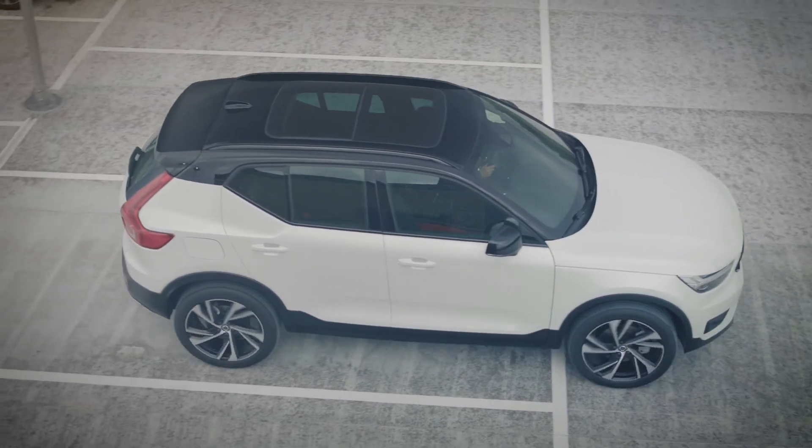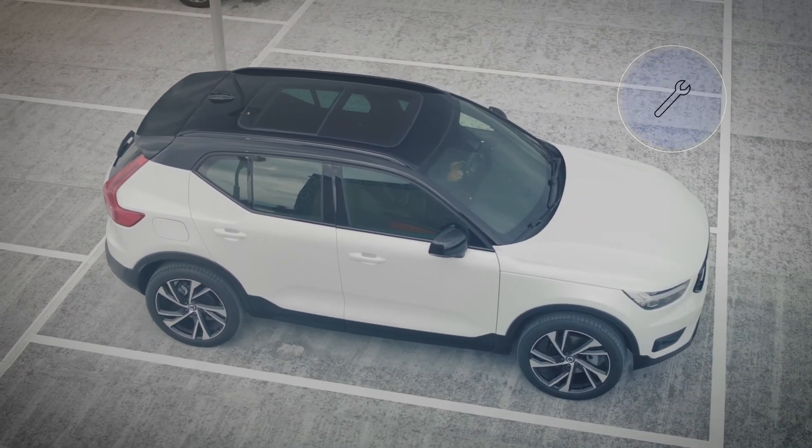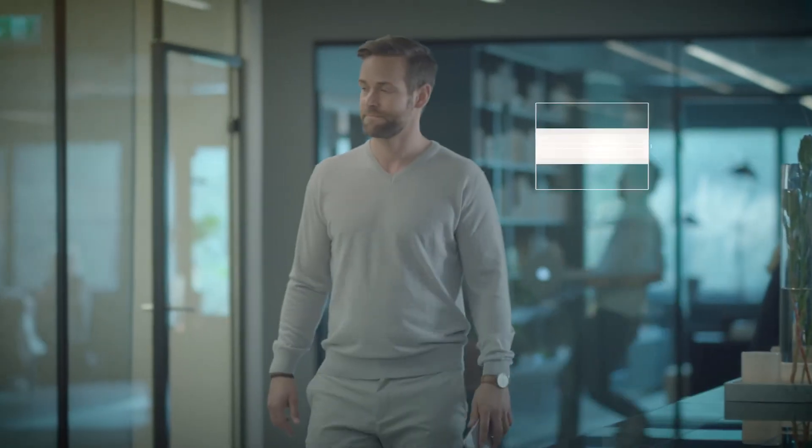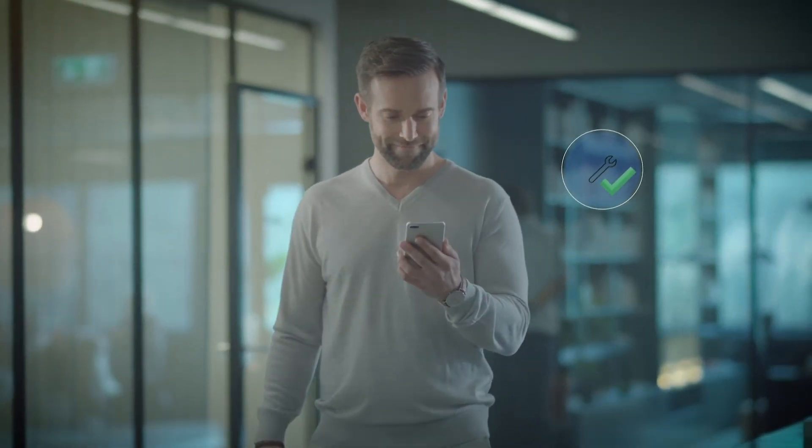Care by Volvo changes the game. It introduces a much simpler way to access premium vehicles. With this offering, we focus on access rather than ownership, anticipating a wide variety of customer needs as they use a Volvo. A range of consumer experiences will save you time, make your life easier and more convenient. The digital experiences we provide through Care by Volvo demonstrate how we use modern technology to enable a new way to access premium and make it easy.